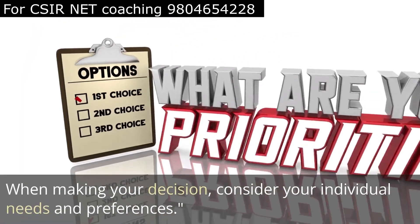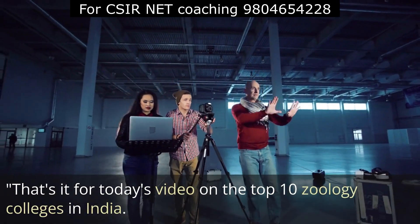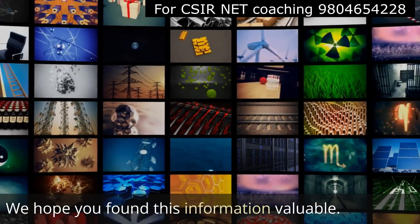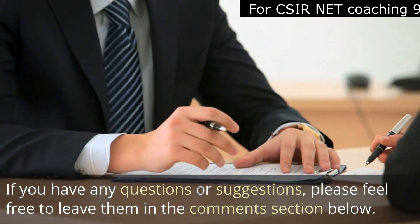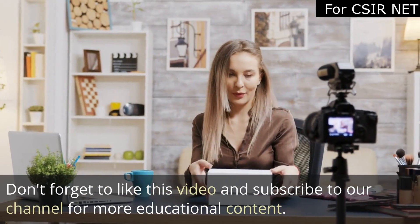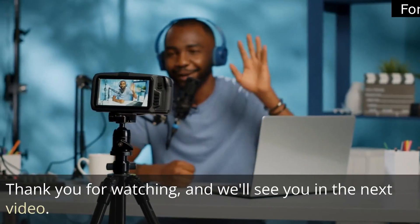When making your decision, consider your individual needs and preferences. That's it for today's video on the top 10 zoology colleges in India. We hope you found this information valuable. If you have any questions or suggestions, please feel free to leave them in the comments below. Don't forget to like this video and subscribe to our channel for more educational content. Thank you for watching, and we'll see you in the next video. Happy learning!